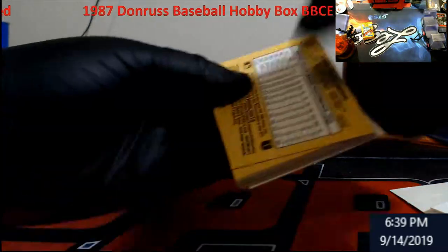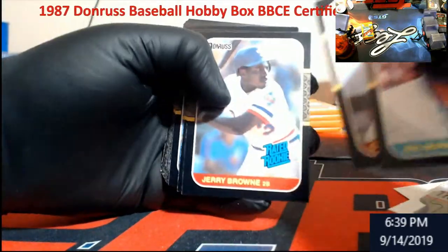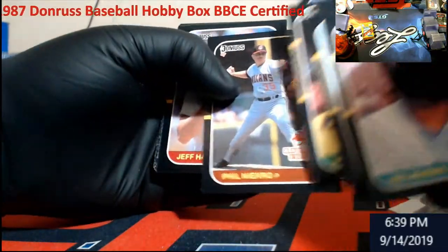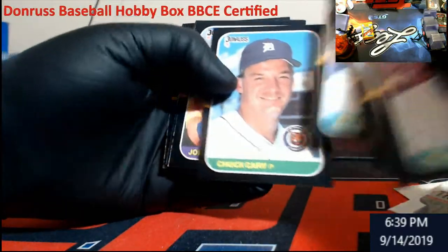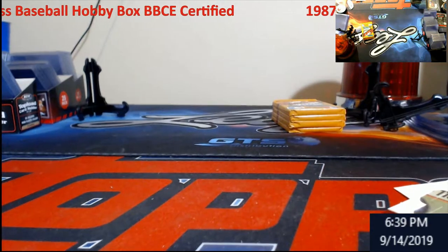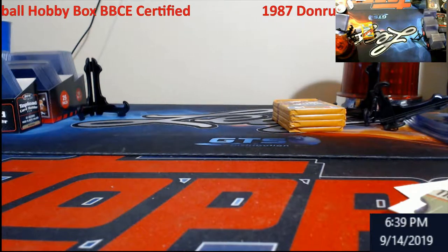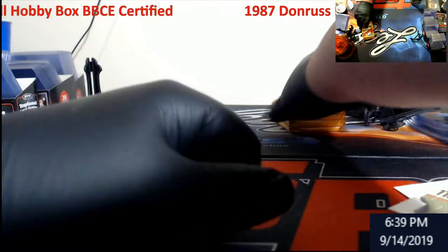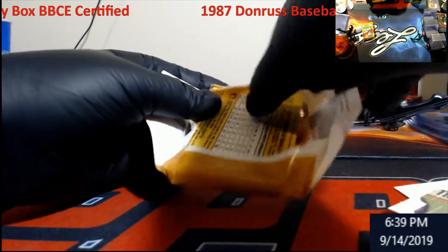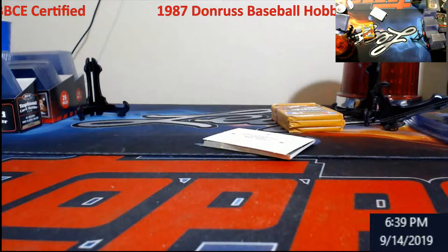Lance Parrish, Niekro again, Dawson. Good vets from this year — really good vets. It's just really bad they did black borders on this stuff; it just makes it a hard grade. These puzzle pieces have been stacking up again.